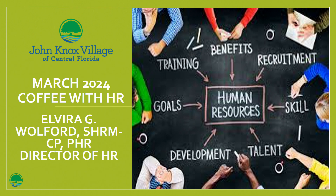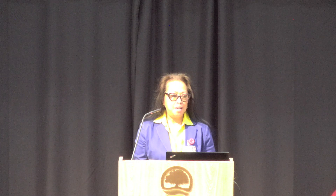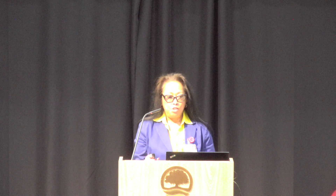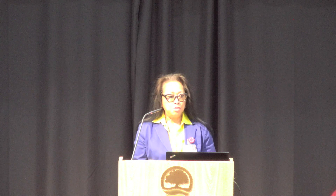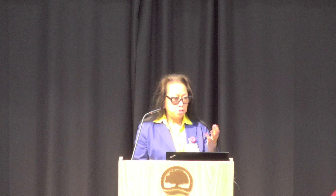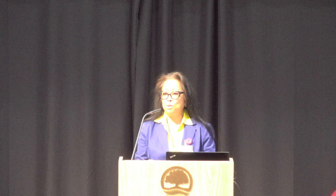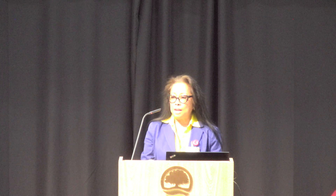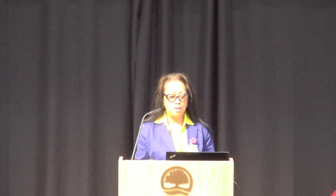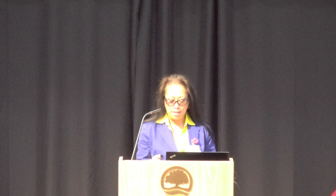Good morning, everybody. I hope you can hear me from back there. My name is Alvira Warford. I'm your Director of Human Resources here at John Knox Village of Central Florida, and today I will present to you a brief overview of the HR functions of human resources here at John Knox — what we do here at John Knox.